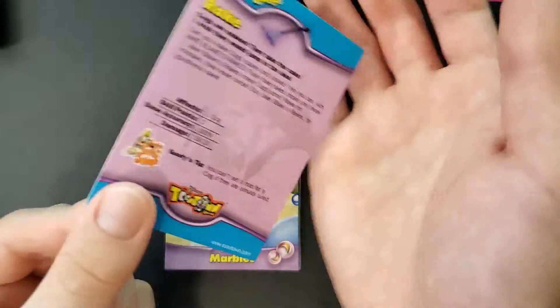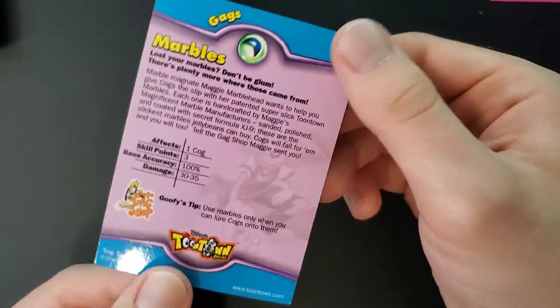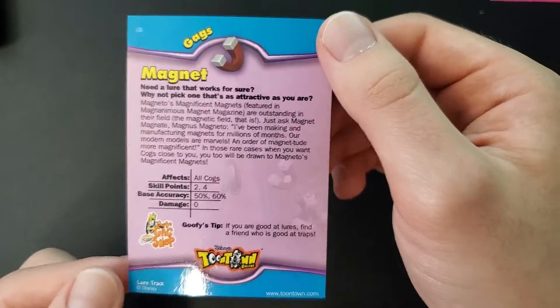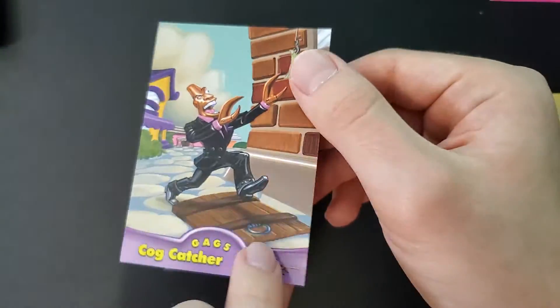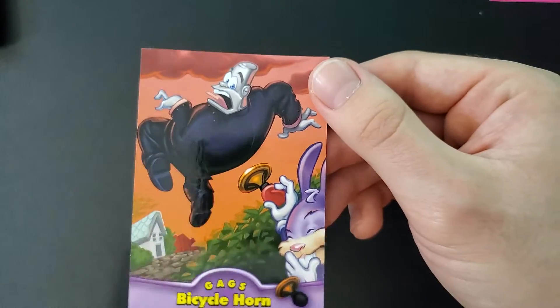Here are also the Trap gags: the Rake, the Marbles. Now Lure — the Magnet. For the dollar, five dollar, and ten dollar bill, they just use the name Cog Catcher — because obviously he catches cogs. It's a dollar bill — what do cogs like more than money? I don't think anything.